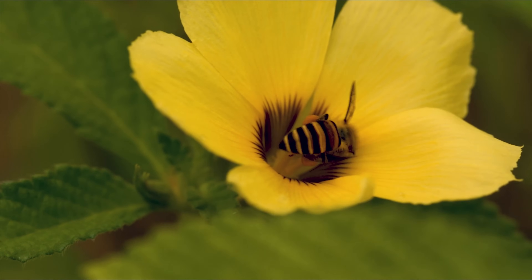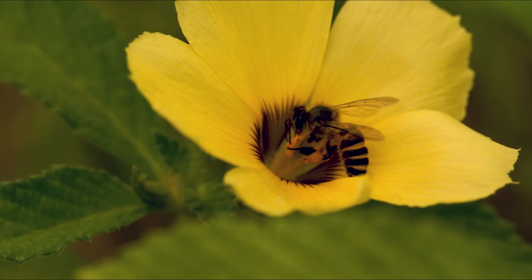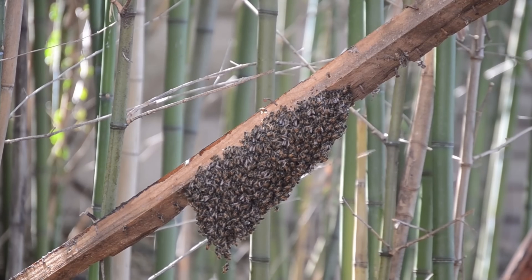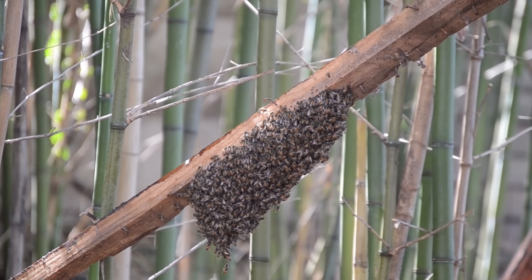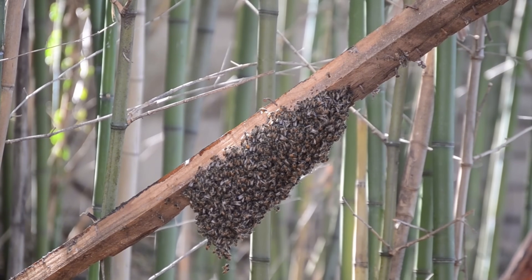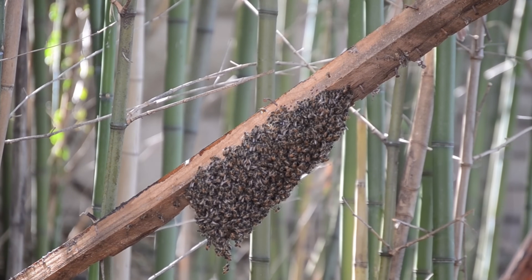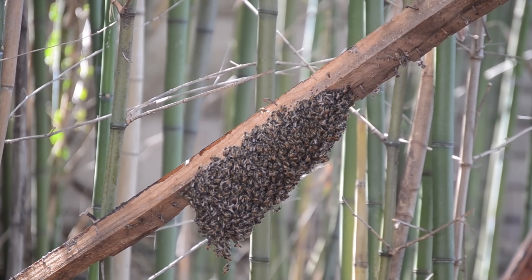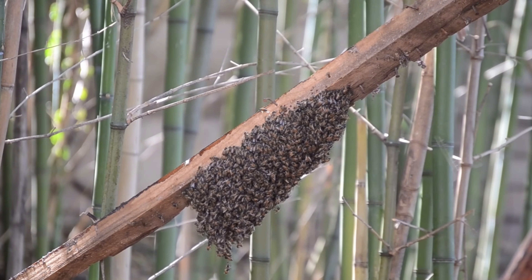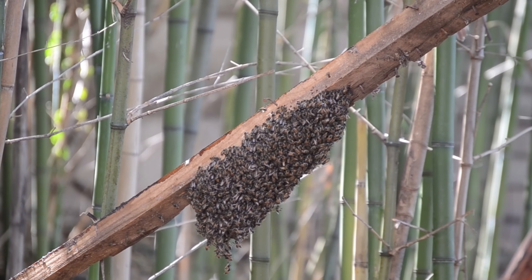Honeybees collect nectar from flowers and convert it into honey to store in the hive. This stored honey serves as their food source during the winter months when flowers are scarce. The nectar is mixed with enzymes in the bee's stomach, then placed into honeycomb cells. Bees fan it with their wings to reduce its moisture content, turning it into thick, nutritious honey.